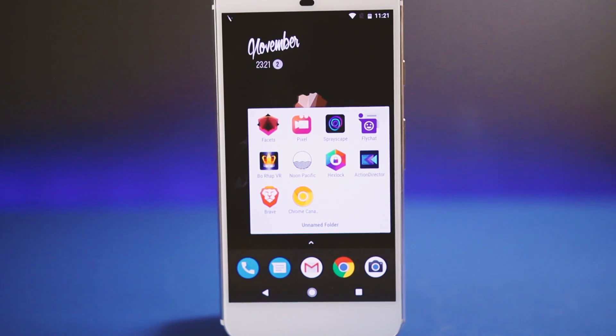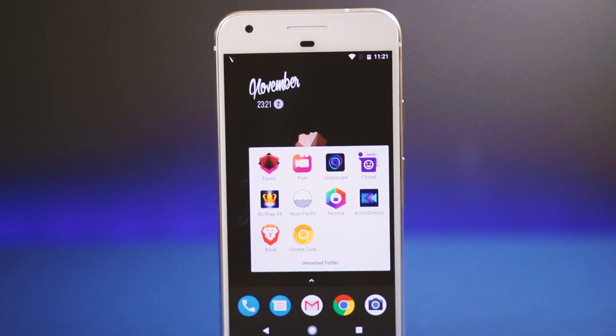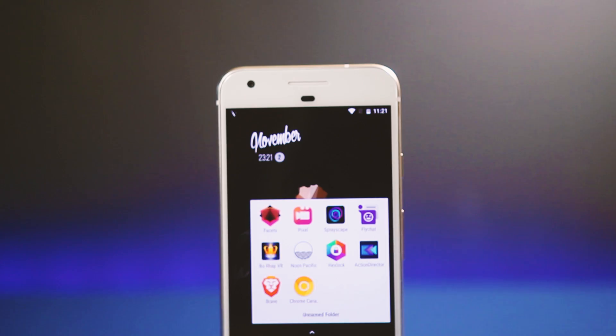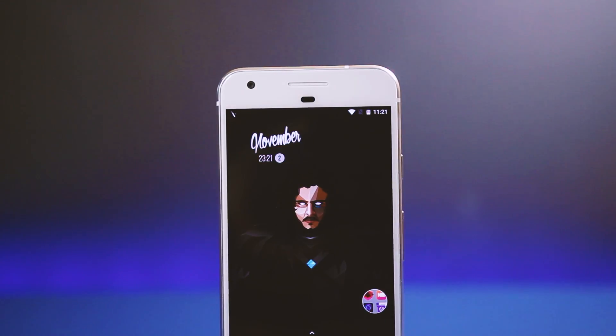Hey, what's up guys! I'm back again with another set of applications to get you started this month. All of these applications are great and will add new features to your phone. The Google Play links are in the description box below, so without any further delay, let's get started.